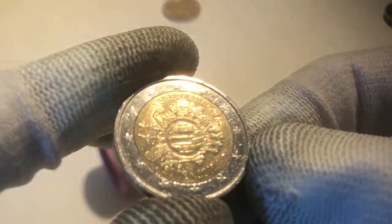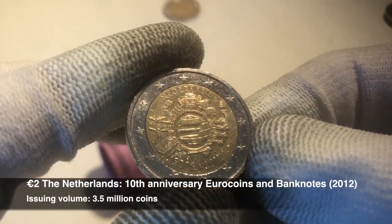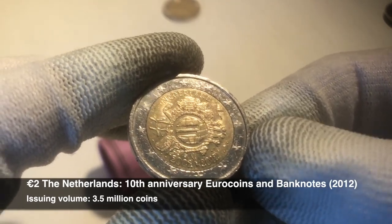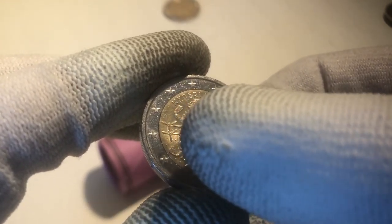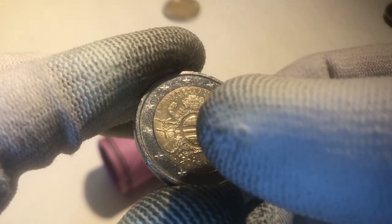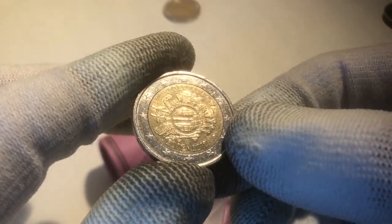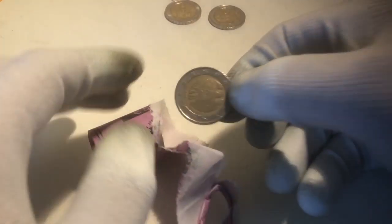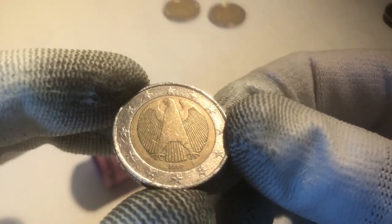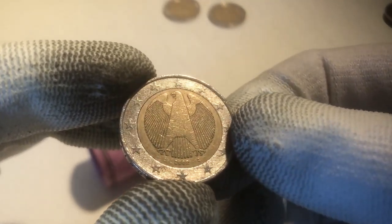Here we have a commemorative coin — this is a coin from the 10th anniversary of the euro coins and banknotes, from the year 2012. This specific one is from the Netherlands, as it says here, Nederland. Nice one to find. This is our second commemorative from this roll. We continue with a coin from Germany from the year 2002.